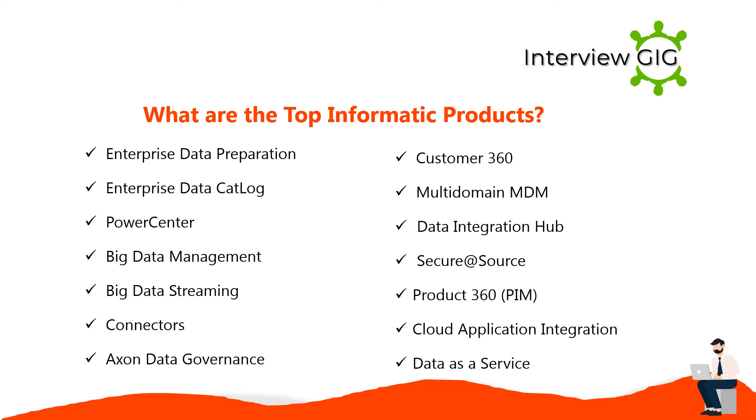The top Informatica products include: Enterprise Data Preparation, Enterprise Data Catalog, Power Center, Big Data Management, Big Data Streaming, Connectors, Axon Data Governance, Customer 360, Multi-domain MDM Data Integration Hub, Secure@Source, Product 360, PIM, Cloud Application Integration, and Data as a Service.